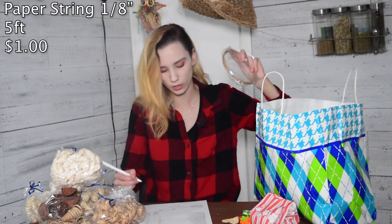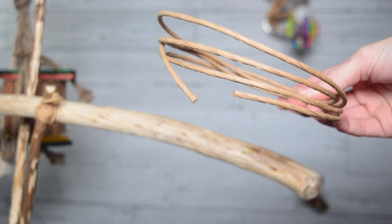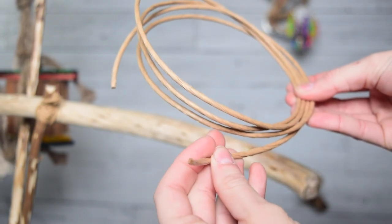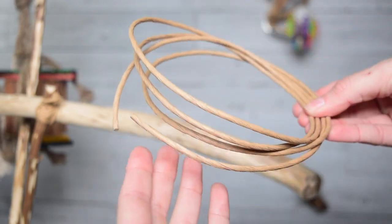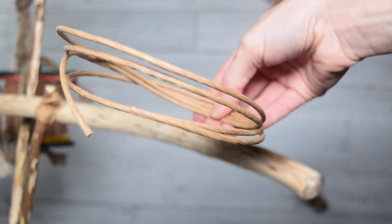This is one eighth of an inch paper string — I ordered five feet and it cost a grand total of a dollar. This is what I use most often to string my toys. I really like using paper string because with things like sisal, the string itself is so frayed that it always gets caught and stuck when threading through. Whereas paper string is super smooth, so it's really easy to thread toy parts onto and much less of a hassle.